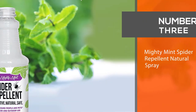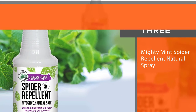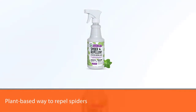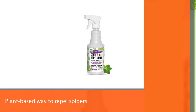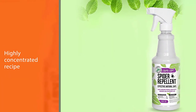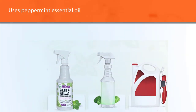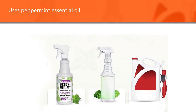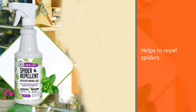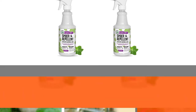Number 3. Mighty Mint Spider Repellent Natural Spray. If you're looking for a safe, plant-based way to repel spiders, spider mites, and insects, Mighty Mint Spider Repellent is one of the best products available. This highly concentrated recipe uses peppermint essential oil to repel spiders. It's safe to use both inside and out, as well as completely safe around pets and children. Spray it around the exterior of your home or any space inside the home you'd like to be free of insect troubles.